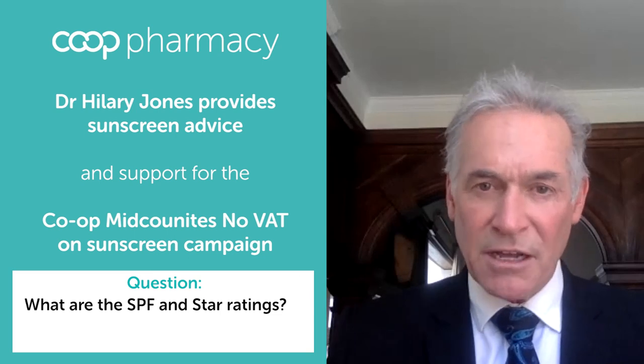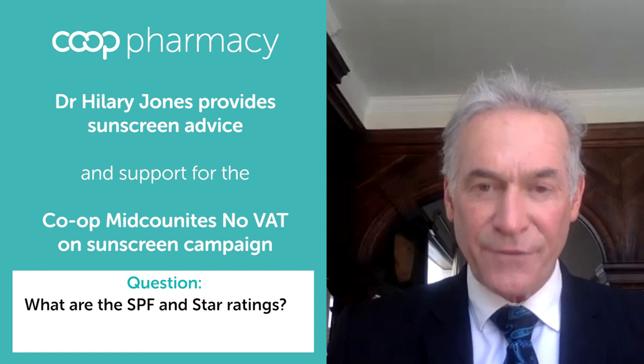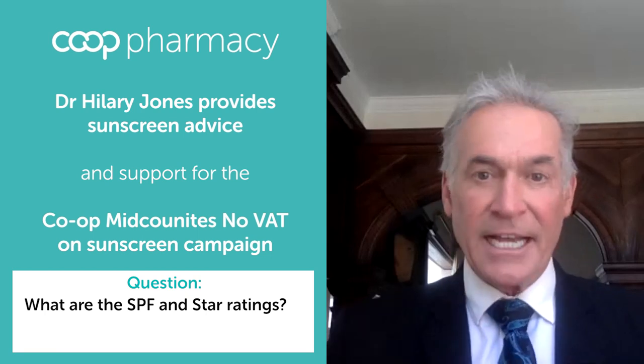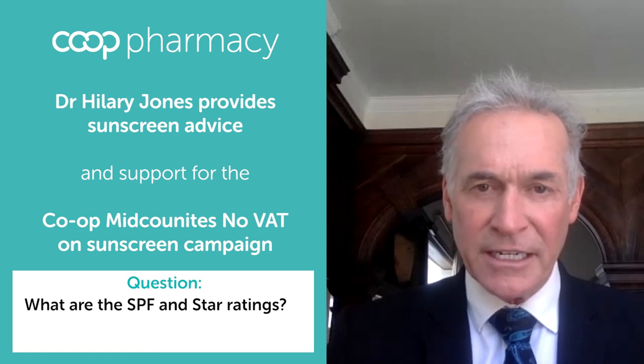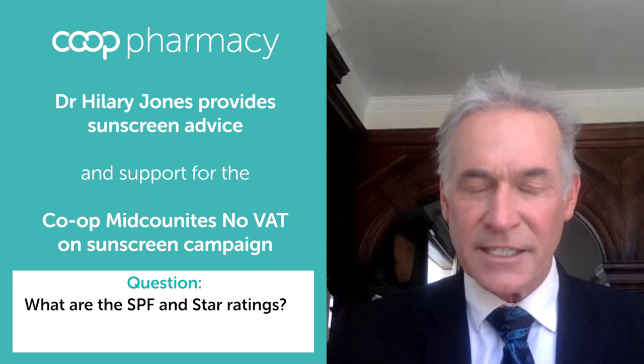Most people will start their summer holidays using at least an SPF of 30. When it comes to the 5-star rating, that shows you what level of protection you have against UVA radiation. And if it's 5 star, that's the maximum. No one should be thinking about buying any sunscreen with a UVA star rating of less than 4.